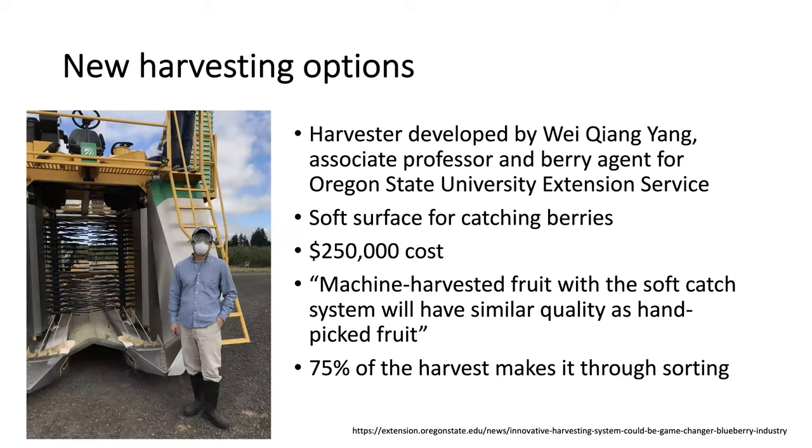I wanted to check what's going on with new harvesting options. I found that lately there is a new harvester developed by a professor at Oregon State University that has a soft surface for catching the berries. The cost is pretty high, about a quarter million dollars. According to him, machine-harvested fruit with this soft catching system will have similar quality as hand-picked fruit, and they claim that about 75% of the harvest will make it through sorting, which is very impressive for a machine harvester.